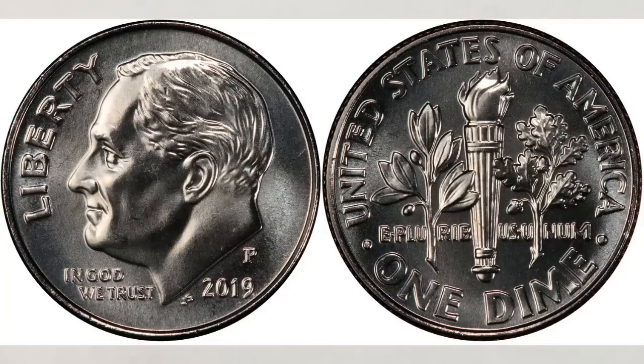Do you think a 2019 dime is valuable? A regular business strike dime minted for everyday use — not an error, not a variety.